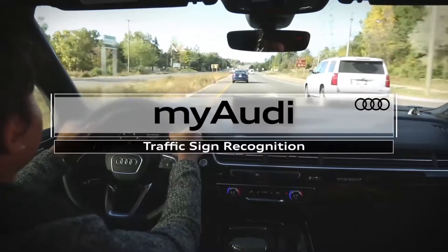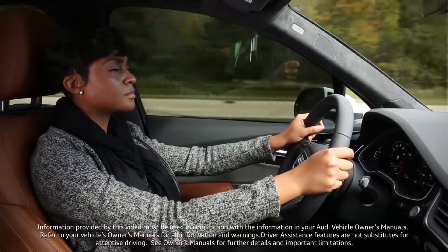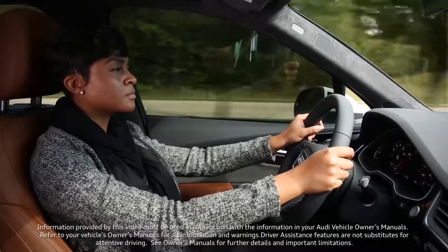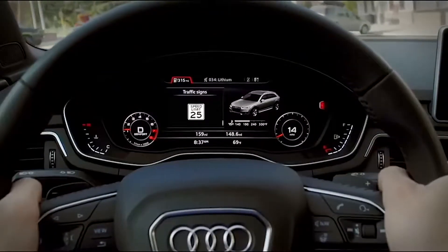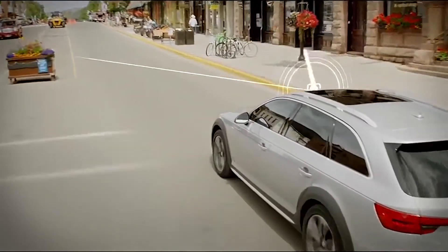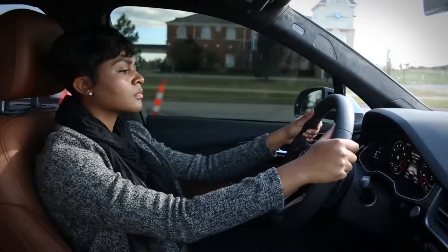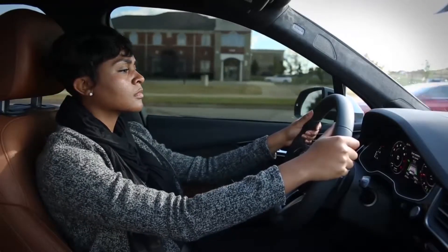When traveling in urban and suburban areas, Audi's camera-based traffic sign recognition system can show you the speed limit and much more in the instrument cluster display. As you drive down the road, the camera located in front of the rearview mirror records sign images. Speed limit signs as well as signs prohibiting passing are displayed. The signs can also be displayed in the heads-up display.